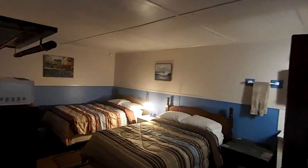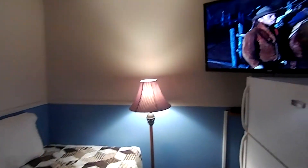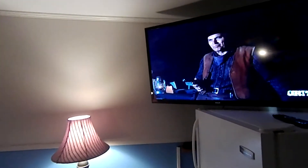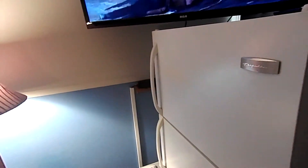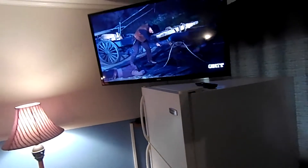Number eight. Number eight is our largest and probably our nicest motel room. It's got a huge TV. For the summer 2018 we put a regular full-size fridge in here — put all your drinks and stuff in there. This is our largest motel room, number eight.